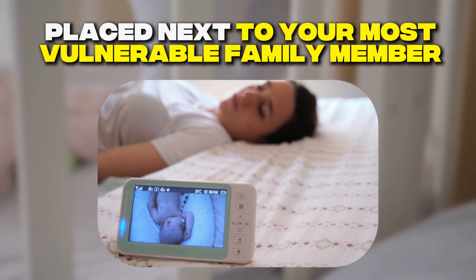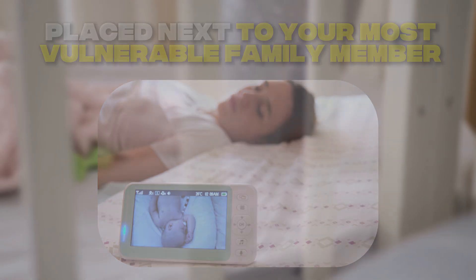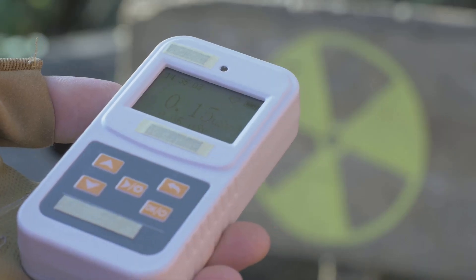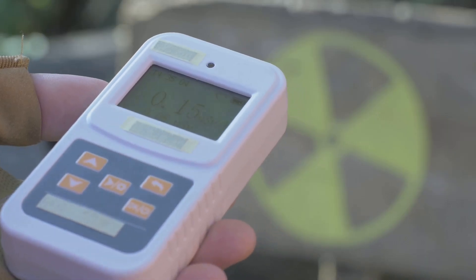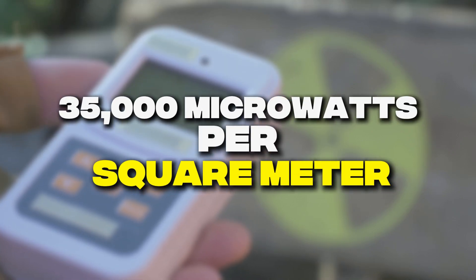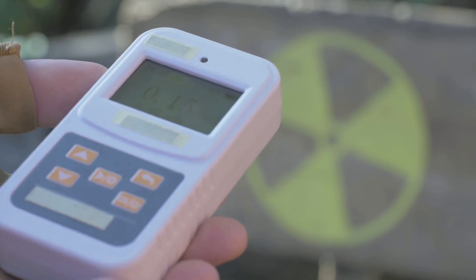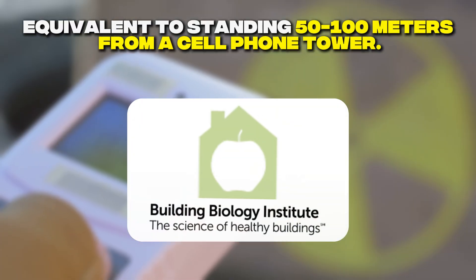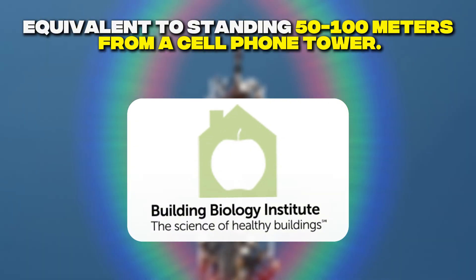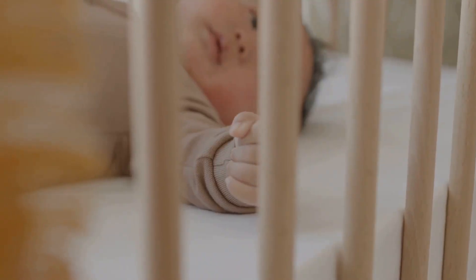Unlike those devices, baby monitors are specifically designed to be placed directly next to your most vulnerable family member. Independent testing by the Environmental Working Group found that some baby monitors produce radiation levels of 35,000 microwatts per square meter when placed 3 feet from the device. According to the Building Biology Institute, this creates exposure levels equivalent to standing 50 to 100 meters from a cell phone tower.